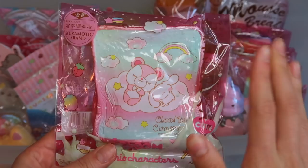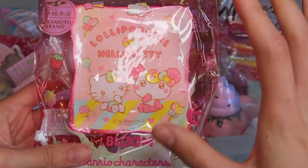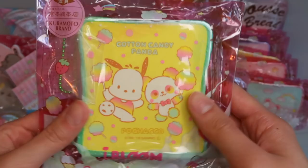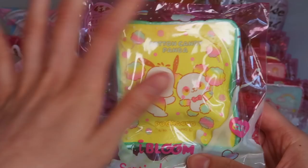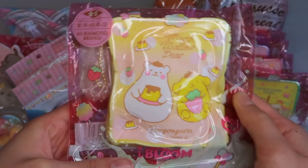We have My Melody and Angel Bunny — I really love these packagings because it's a very pink transparent packaging. Here's Pochacco and Cotton Candy Bear. I feel like the personalities of the iBloom characters and the Sanrio characters really felt well together. We have Pom Pom Purin and Marshmallow Bear — they're both really chubby and fat, so I think it's a perfect match.